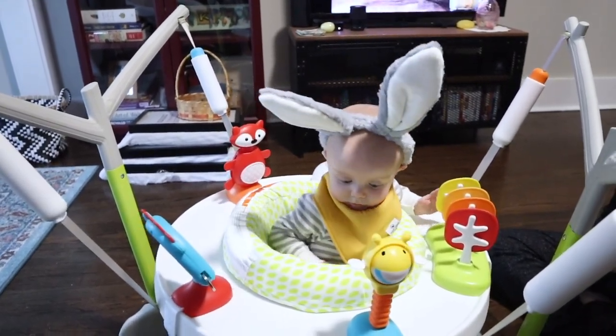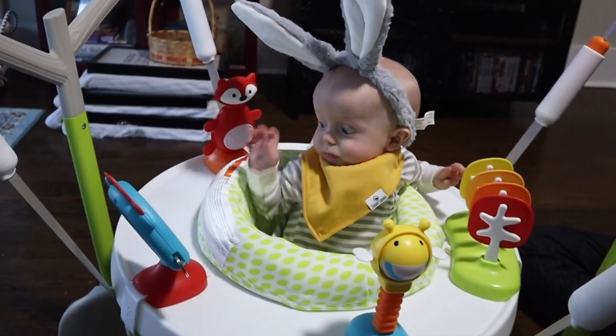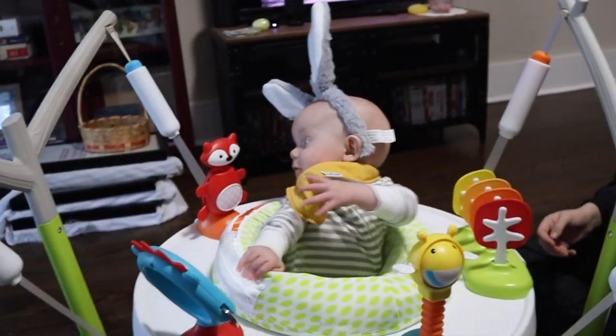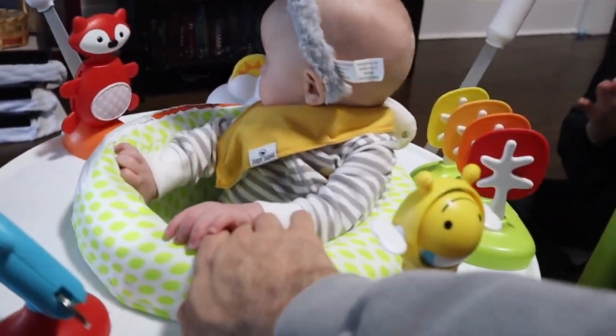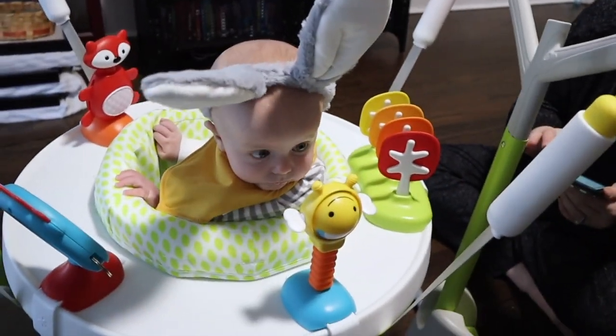Yeah, wow. He's got to figure out how to spin — the whole thing spins. He needs to be just a little taller; we can put a book or something under him. Look at him stretching — come on, spin! He loves this fox. There you go. He's like, wait, I want to look at this bee.